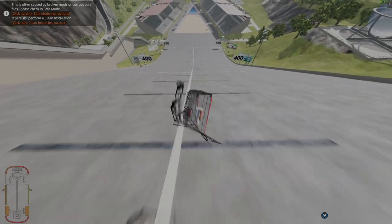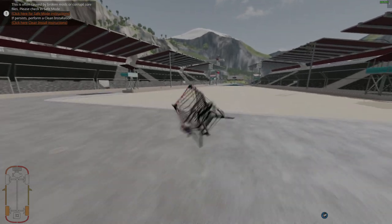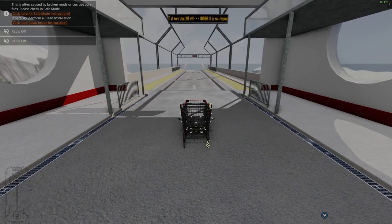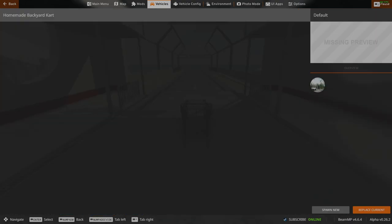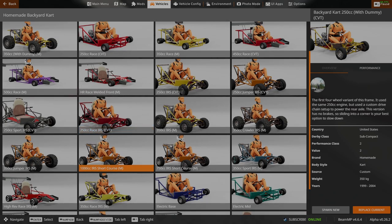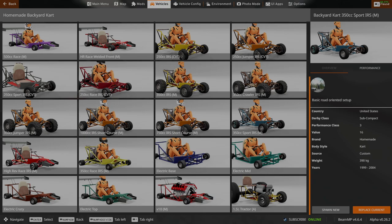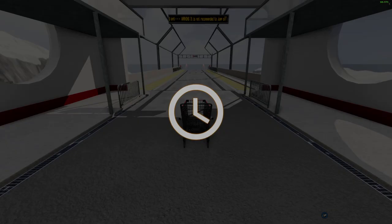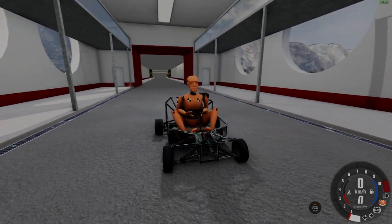We're gonna jump almost 300 meters - you can jump so far with a buggy or something. This is not working, so we're gonna try something more - we're gonna try my backyard cart, because this is gonna be fun, and we're gonna use a dummy. We can use this dummy right here - yes, 350. This could be fun. Good luck dummy, you're gonna need it.